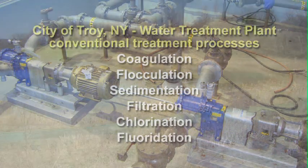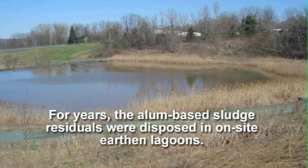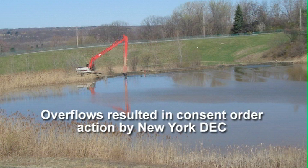For many years, the alum-based sludge residuals were disposed of in on-site earthen lagoons. In recent years, the lagoons became full, resulting in excessive overflows to the receiving stream. The overflows resulted in consent order action by the New York State Department of Environmental Conservation.